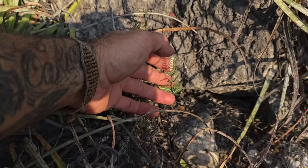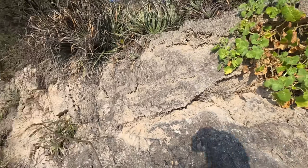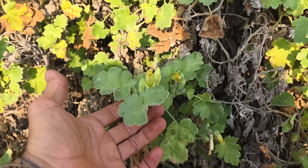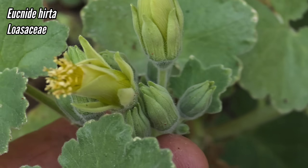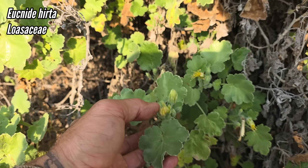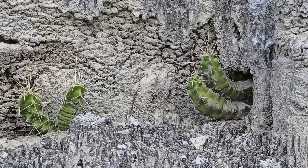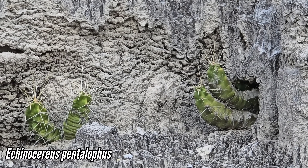This Gaga fern - formerly Argyrochosma, actually maybe it is Argyrochosma - you can see that beautiful white wax on the undersides. There are a bunch more up there but they're all dried up. This is not Eucnide lobata - the flowers are much bigger, as are the leaves, and they're not as scabrid.